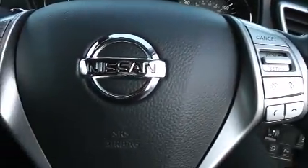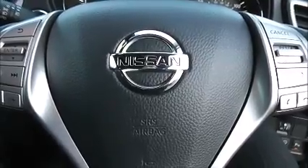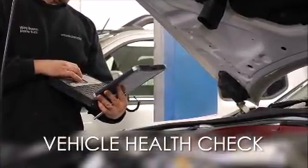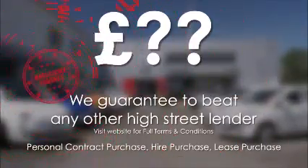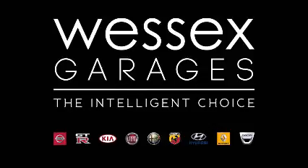This car is currently available to view on our website today and you can also reserve this car online to receive an additional discount. Here at Wessex Nissan we guarantee you the best prices on finance. Every Wessex Garages used car receives a vehicle health check from our qualified technicians. Reserve online today and you'll receive a £25 discount. If you're looking for options to fund your purchase, remember we guarantee to beat any bank or high street lender. For further details or to book a test drive, call your local Wessex Garages sales team or click the link to our website for a choice of over 600 used cars. Wessex Garages, the intelligent choice.